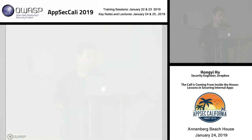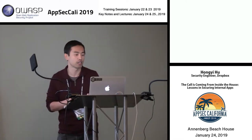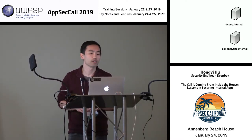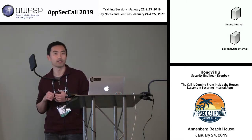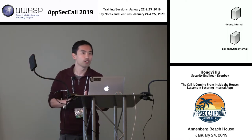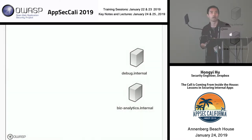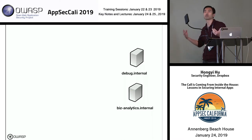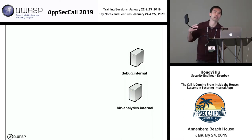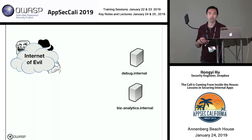Let's start with a motivating example. Why do we care about securing internal applications? If your organization is like Dropbox, you might have applications internally that have sensitive data or provide sensitive functionality. For example, here are two apps I'll refer to again and again: a debug panel that gives you access and control to some systems in production, and a business analytics app that lets business people query sensitive company data.